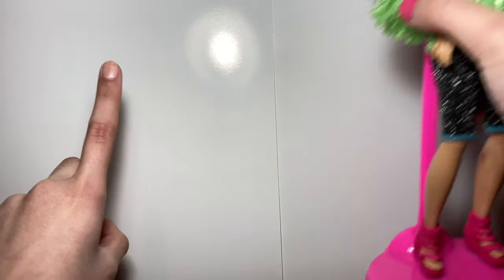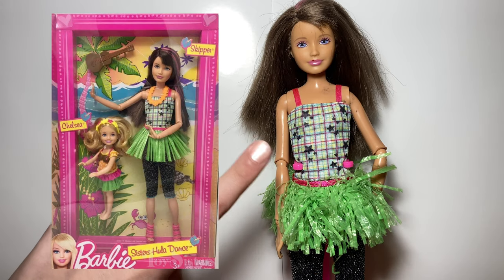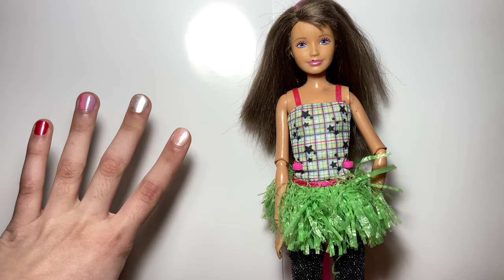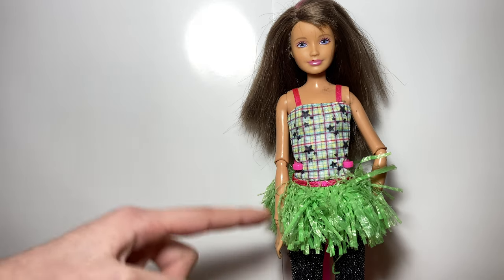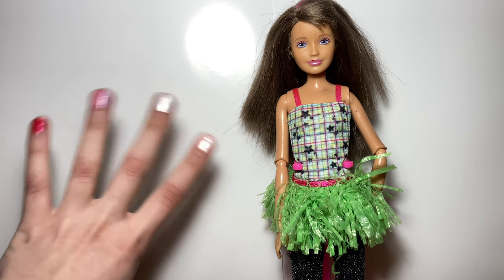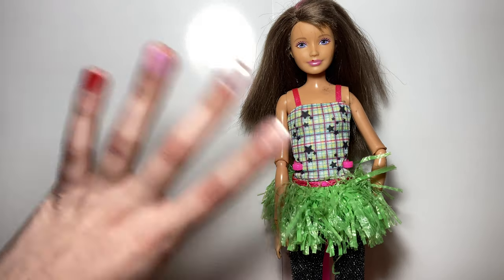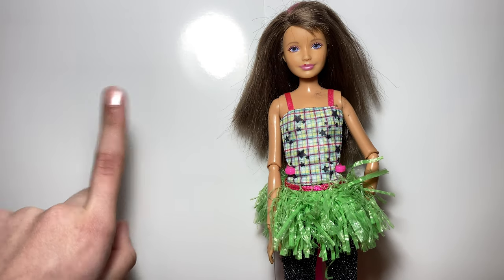Hey guys, welcome or welcome back to my channel! In today's video I will be giving this doll a makeover. This is the 2011 Skipper and Chelsea Hula doll — she's really rare to find, and if you have got her you should feel really lucky because she's really hard to find. I just feel so lucky to have this doll, but she is looking a bit beat up, so in today's video we're gonna give this doll a makeover. I will be changing a few things.